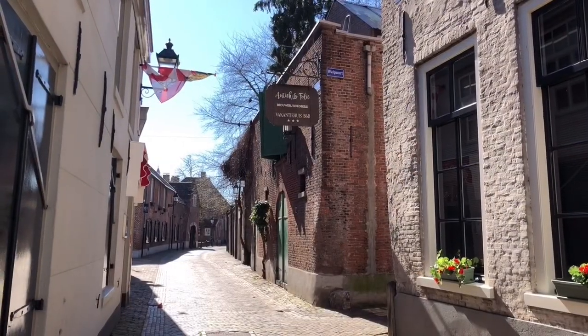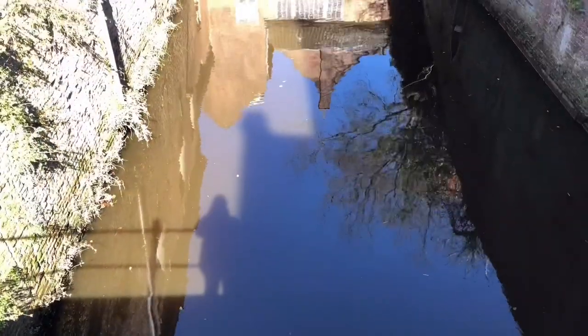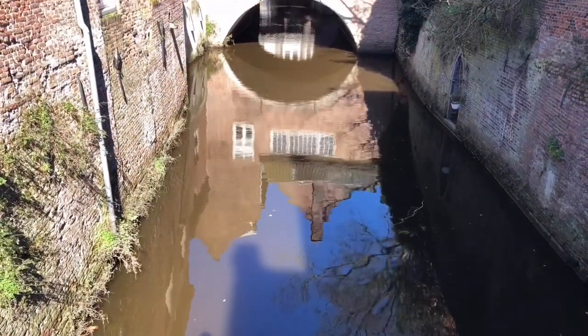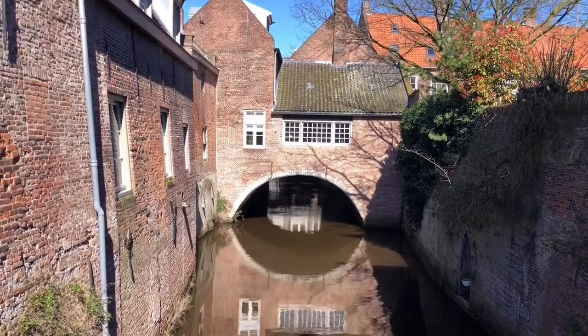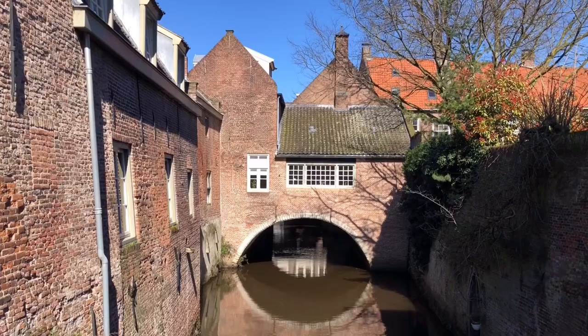The Uilenburg, where we are now, used to be a suburb of the city which was very polluted and where the working class people lived. Some people say it was not even worthy for your dog to live here. But now, today, it's been beautifully fixed up and it's one of the most pretty areas of the city.